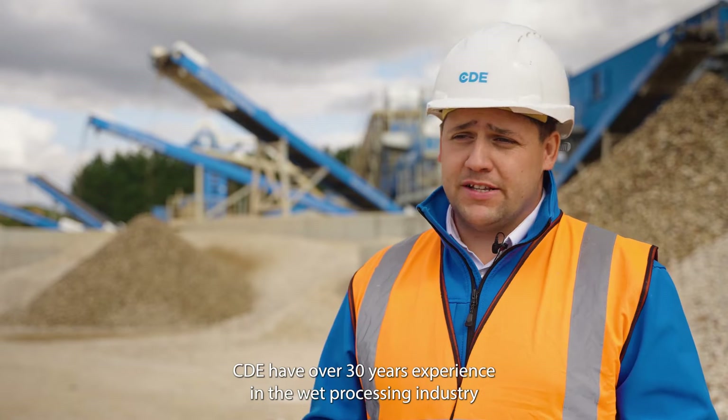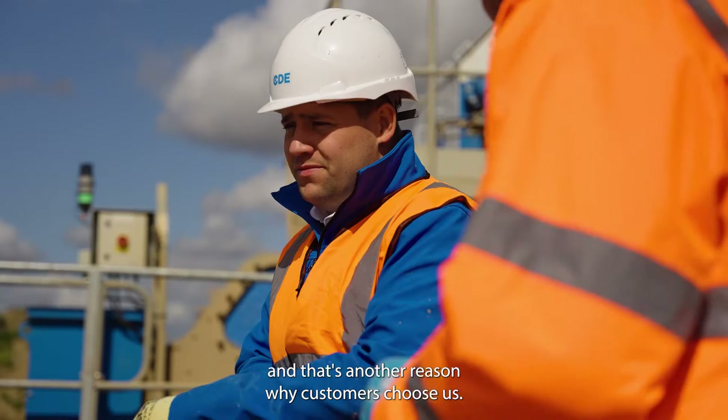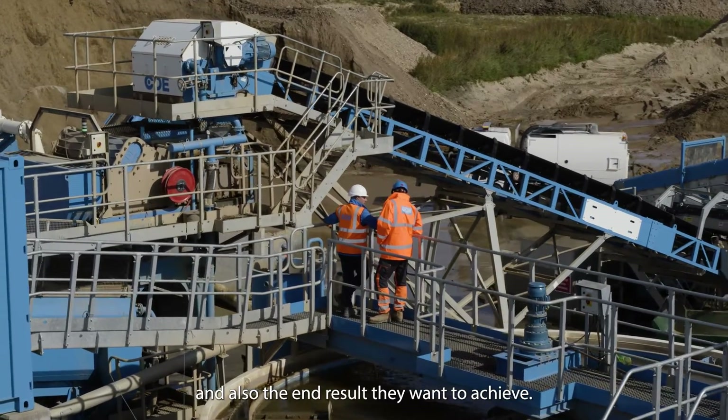CDE have over 30 years of experience in the wet processing industry, and that's another reason why customers choose us. The benefit of that is that we better understand the materials that people want to process and also the end result that they want to achieve.